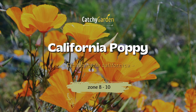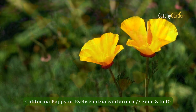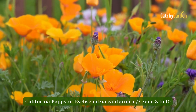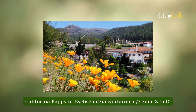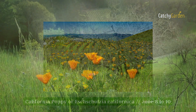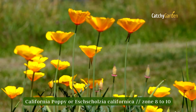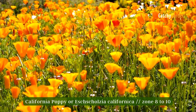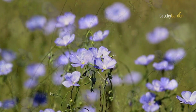Number four: California Poppy. This poppy is the state flower of California. Its cup-shaped, bright orange and yellow flowers are among the earliest to appear, sometimes in the coldest months of the year. Despite California's claim to ownership, the plant has a wide distribution, reaching from the Great Basin to the southern tip of Washington State and east to Utah. Zones eight to ten are ideal for growing California poppies.